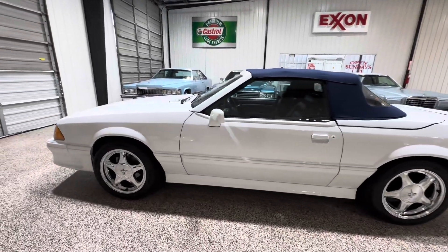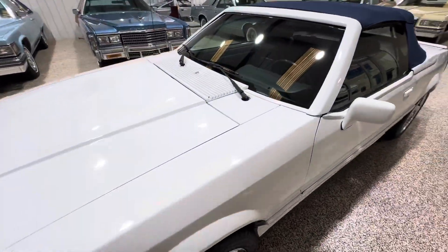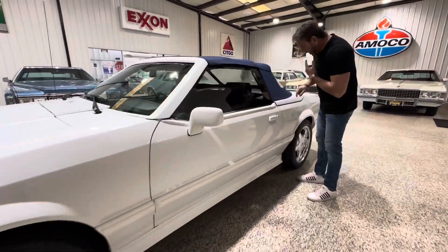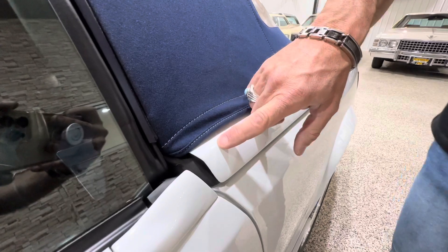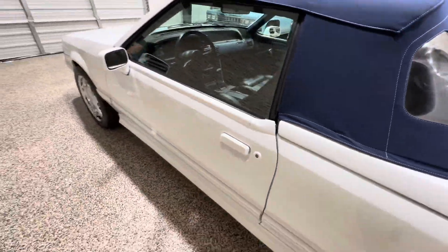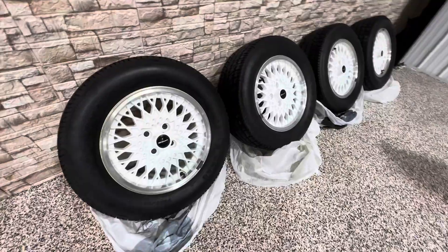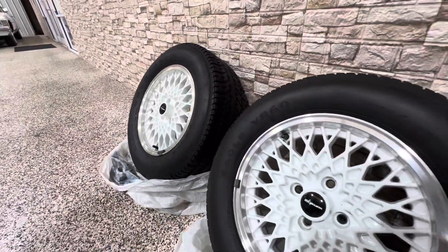I'll point out anything I see in the way of a rock chip — there's literally nothing. I think there was one tiny little spot that was touched up. That's it that I could see on the whole car. It's got the chrome pony wheels on it, and here behind us we have the original ASC McLaren wheels that came on the car new. They have about 1,000 miles on them.